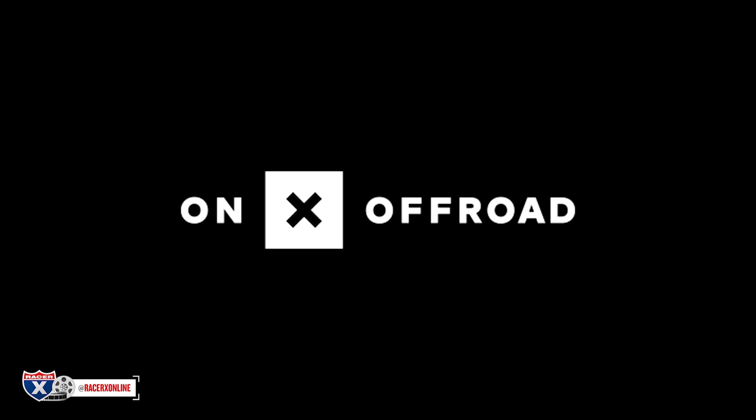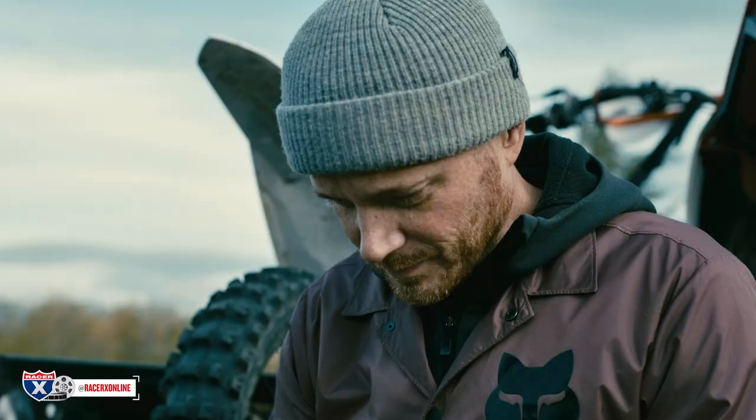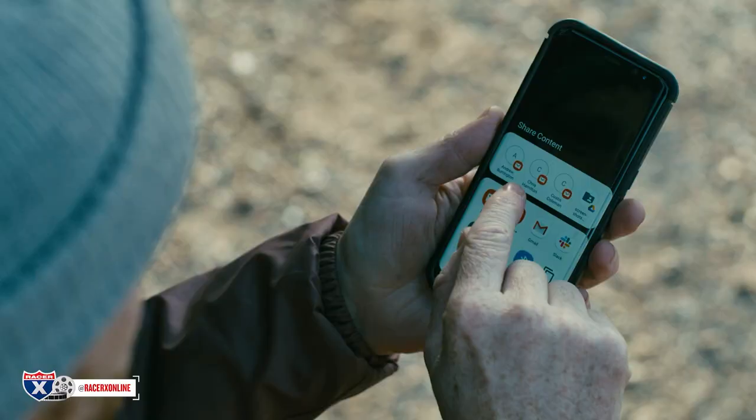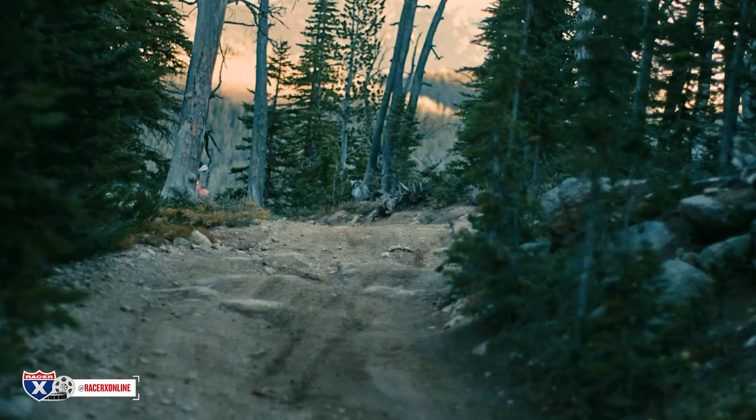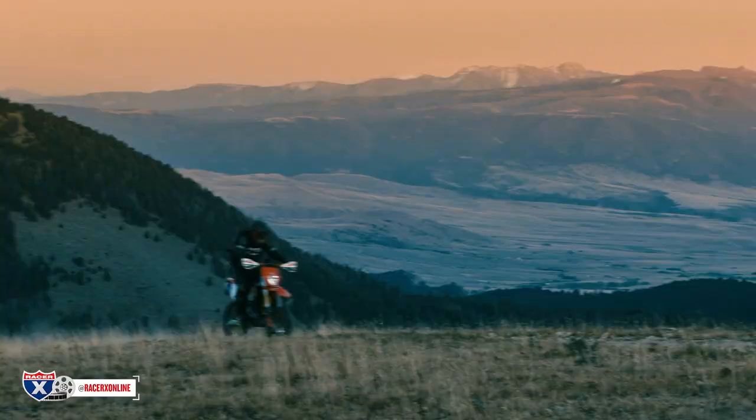I want to remind everybody that this video is presented by Onyx Offroad — nowhere to go with the number one off-road GPS app. Access 500,000 plus miles of trails and roads, open dates and public lands. Download the Onyx Offroad app today.